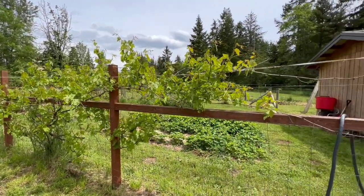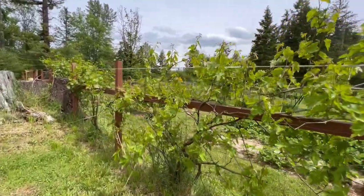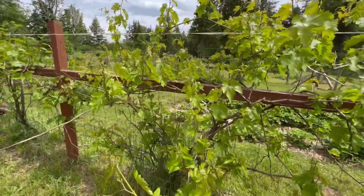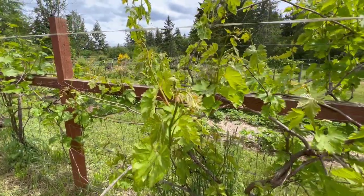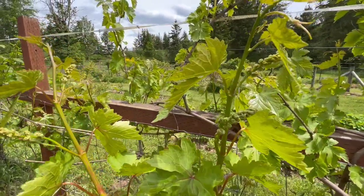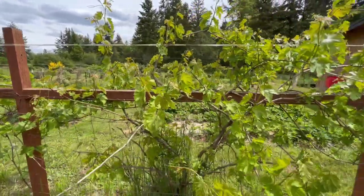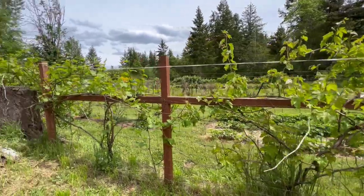I thought it'd be fun to go through all of this today including the figs. So let's start here with the grapes. As you can see they're doing awesome. Every year these grapes get better and better and just really put on a ton of beautiful new growth and lots and lots of grapes everywhere you look. I meant to prune this one back this year and didn't get around to it, so it's kind of hanging out here quite a ways, but I'll prune it probably next winter.